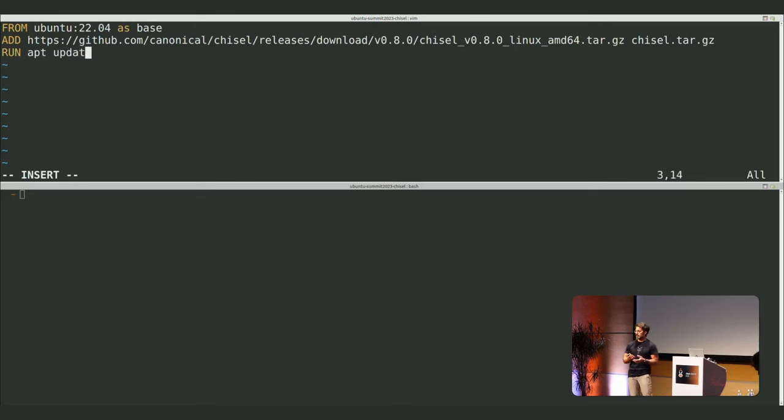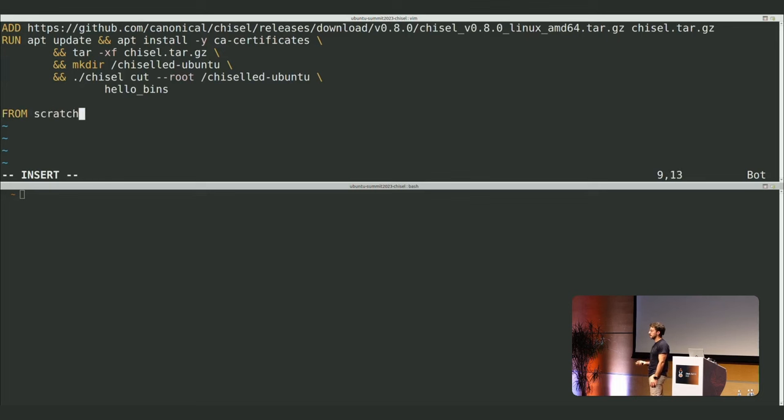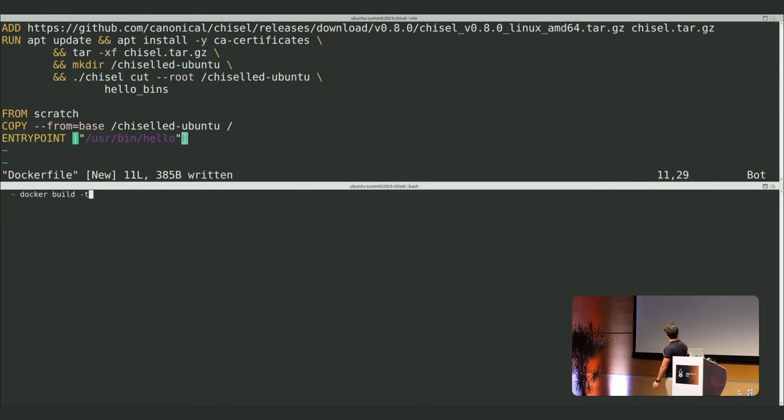This experience can be improved in the future — we might ship Chisel as a container image, so you wouldn't need to fetch it or set CA certificates, which Chisel needs to communicate with the archives. Here we create the empty Chisel root directory, then install the hello_bins slice — just the binary, no man pages — the slice already handles its own dependencies.